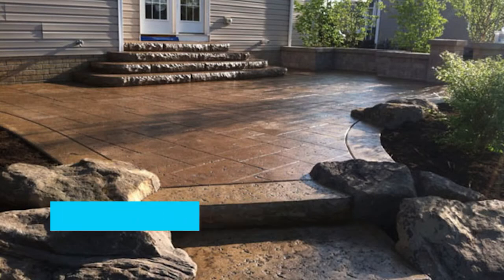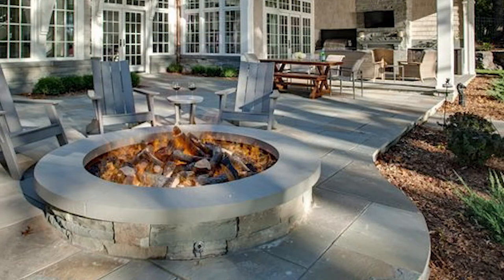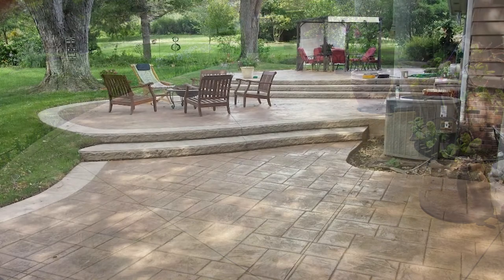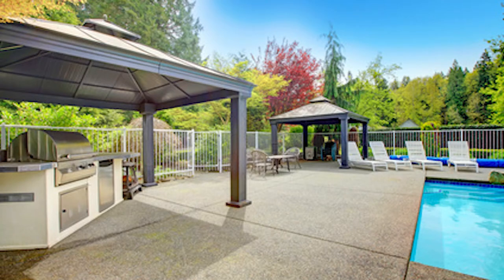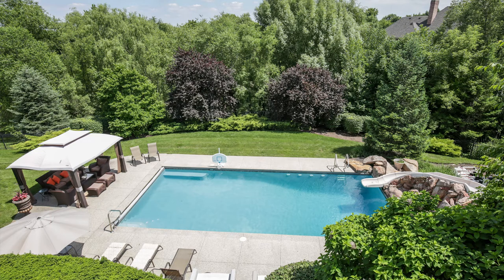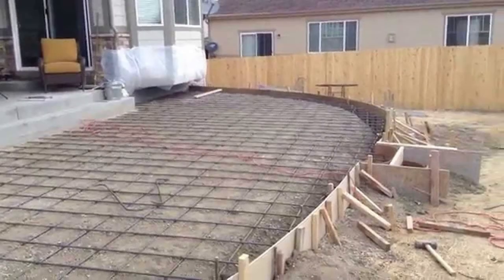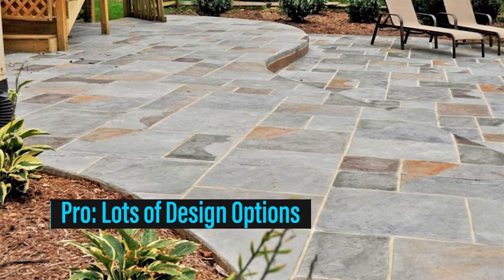Durability: even though concrete patios can crack and chip, as a whole poured concrete is highly durable and will last for decades. Unlike natural stone, brick, or pavers, a concrete slab won't shift, and with the addition of rebar it'll make a large pour even stronger. Day-to-day maintenance is simple — you sweep, hose, and you're done. But repairs are a con: in geographical areas that experience extreme high or low temperatures, concrete is more prone to cracking. Cracks can be costly and difficult to repair, sometimes requiring a major portion of concrete to be torn up and poured again.